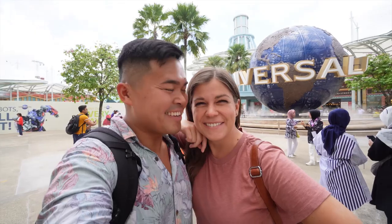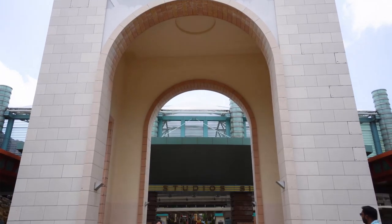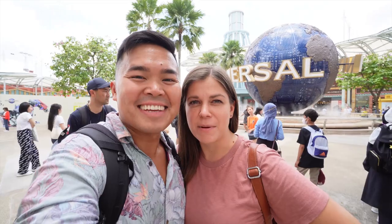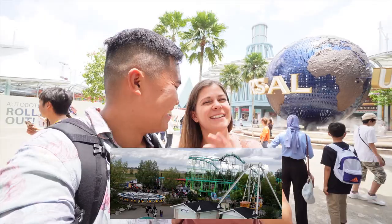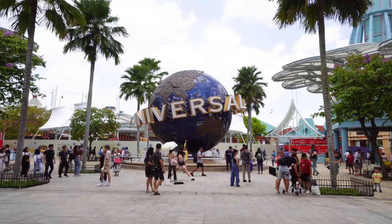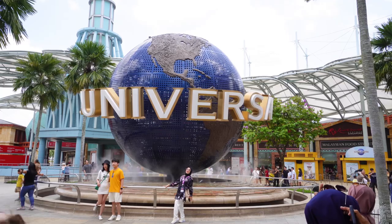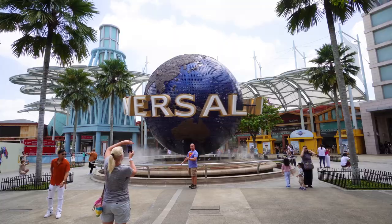We are finally here at Universal Studios! I've always wanted to come here. This is such a cool theme park and to be honest I don't have many theme parks under my belt — I have zero. The Universal Studios entrance is marked by the massive globe that says Universal on it. If you're coming here you should schedule like 30 minutes to hang out with the spinning Universal globe before you even get your tickets, because everyone's here — it's definitely a photo hotspot.